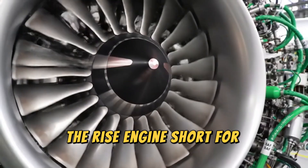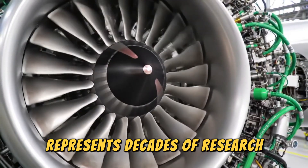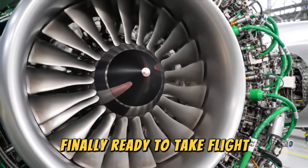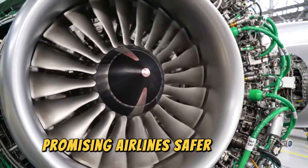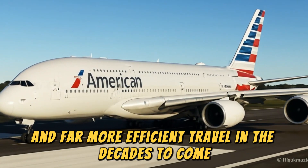The RISE engine, short for Revolutionary Innovation for Sustainable Engines, represents decades of research finally ready to take flight, promising airlines safer, cleaner, quieter, and far more efficient travel in the decades to come.